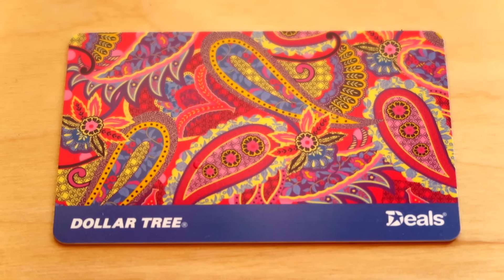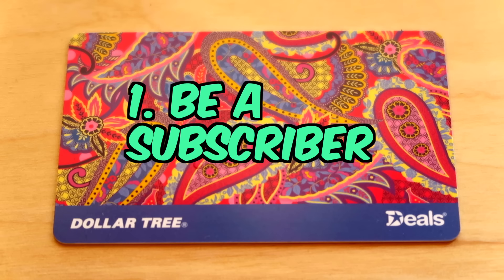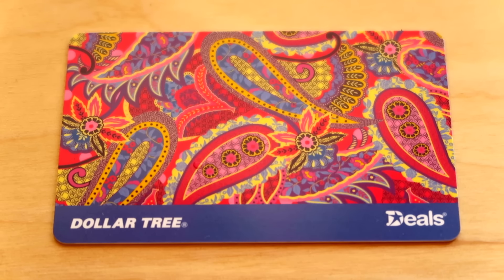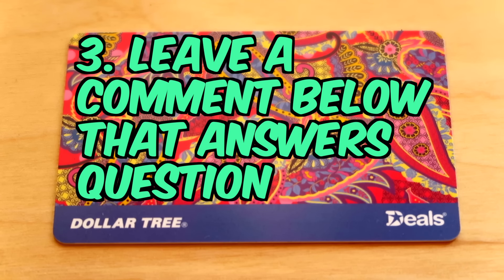If you'd like to win this, you just have to do three things. One, be a subscriber to my channel. Two, make sure your YouTube subscriptions are public and your YouTube inbox is enabled — you have to be able to receive messages through YouTube, otherwise I can't contact you if you win. And the third thing is to leave a comment below this video and let me know what is your favorite thing to buy at the Dollar Tree.